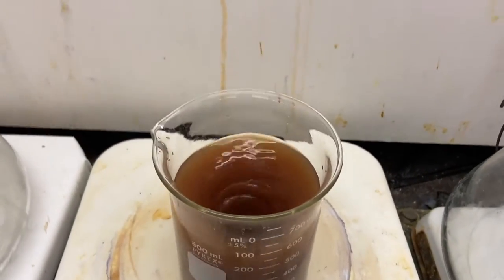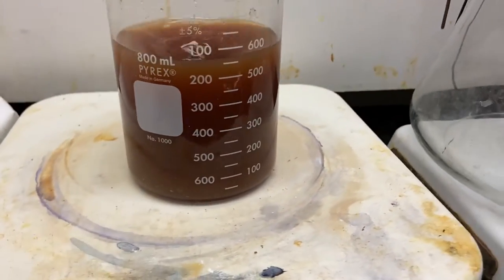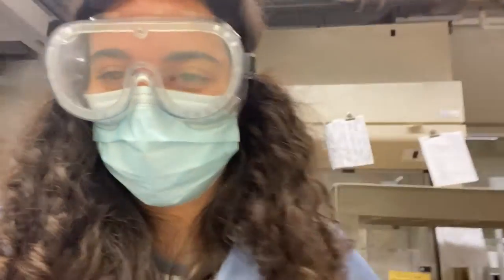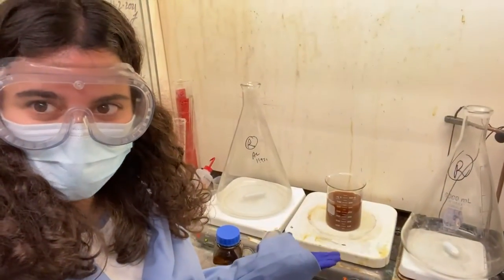And there you have it. The final color went from that nice purple to kind of a murky brown this time. Now I'm going to go find a chalkboard and show you guys the science behind why this happens.